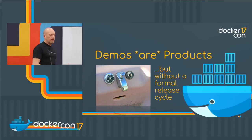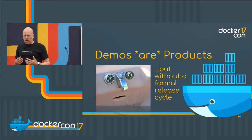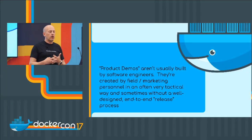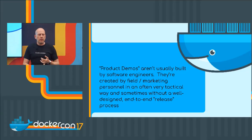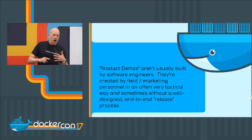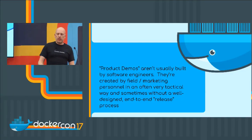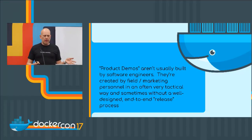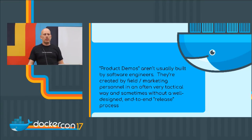Something you might not know: demos are products. Well, you demo products — but our demos are products too. They often don't have a formal release cycle. Product demos are usually not created by software engineers — at Docker they are, because most everyone there is a software engineer — but mostly they're created by field and marketing personnel, often in a very tactical way. There might be a trade show coming up; folks get a demo together, make it available somewhere, and then they're maybe done with it. With 50 to 80 demos and no well-defined end-to-end release process, how does this even work?